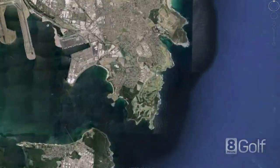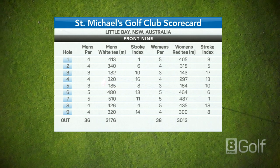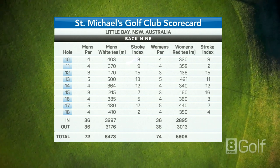St Michael's is 30 minutes from the City of Sydney and 15 minutes drive from the airport. Golf Digest rates this course as one of the country's finest, with a wonderful natural sand belt layout, surrounded by National Park and the Pacific Ocean.